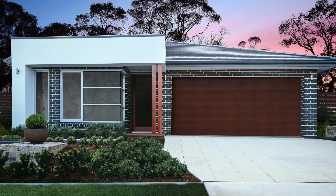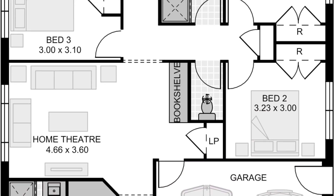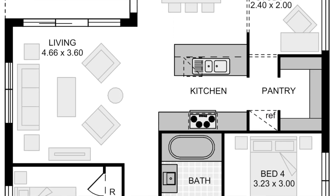I'm here inside the Livingston 22, a brand new single storey display at Homeworld Leppington. The Livingston design has proven to be quite successful for Edenbrae Homes, and because of that there are a few variations on the floor plan available for you to choose to personalise the home for your needs. This one is the Livingston 22 Mark III.